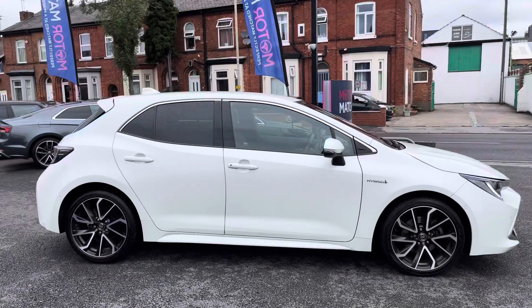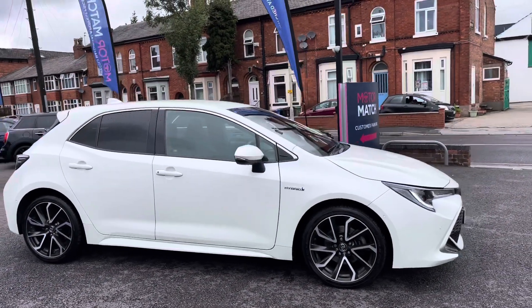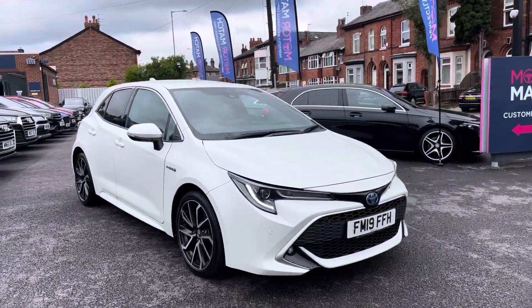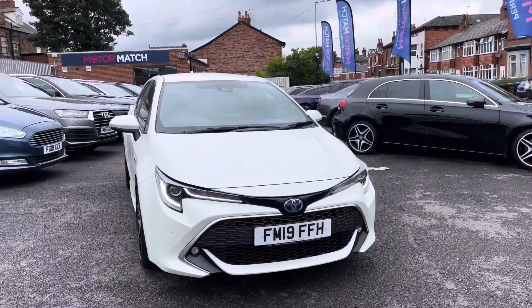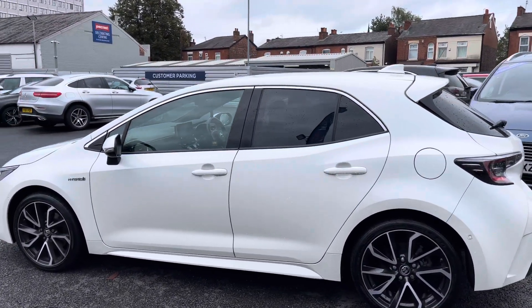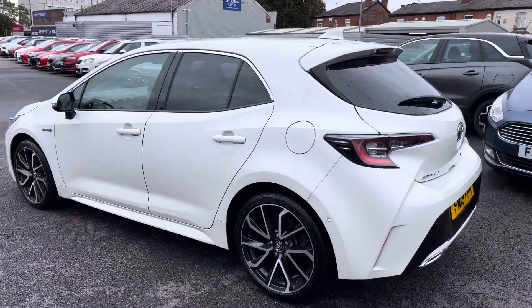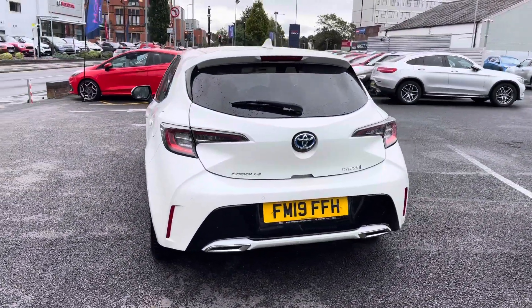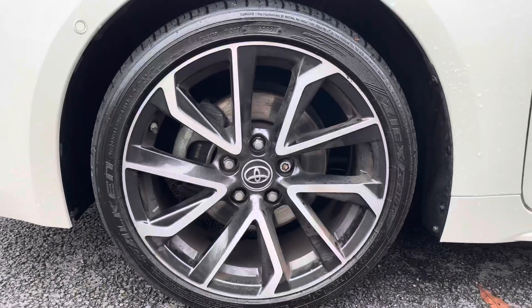Hi, my name is Daniel here at Motor Match Stockport, and I'm going to be taking you around this approved used vehicle. Here we have this brilliant Toyota Corolla 2L VVTH XL CVT. This vehicle has currently done 52,000 miles and it's finished in the colour platinum white. It does come with full Toyota service history and has been well maintained. It's an excellent fuel efficient vehicle.